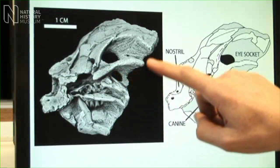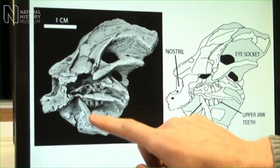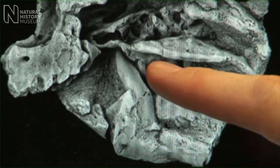This skull was discovered in the collections of the South African Museum in Cape Town. Here we have the eye socket, here we have the nostril, here we have a fang-like canine in the lower jaw, and here we have the teeth of the upper jaw.